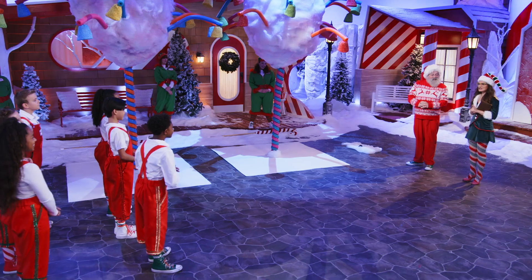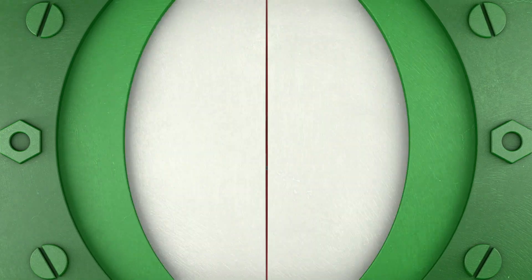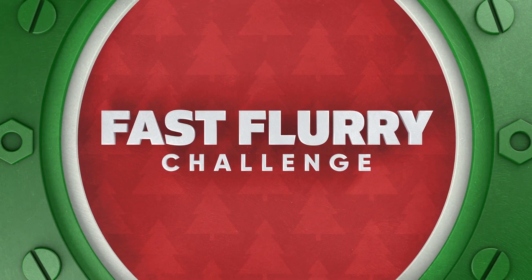Well, it's the top of the day! You all know what that means, right? It's time for the next Fast Flurry Challenge!